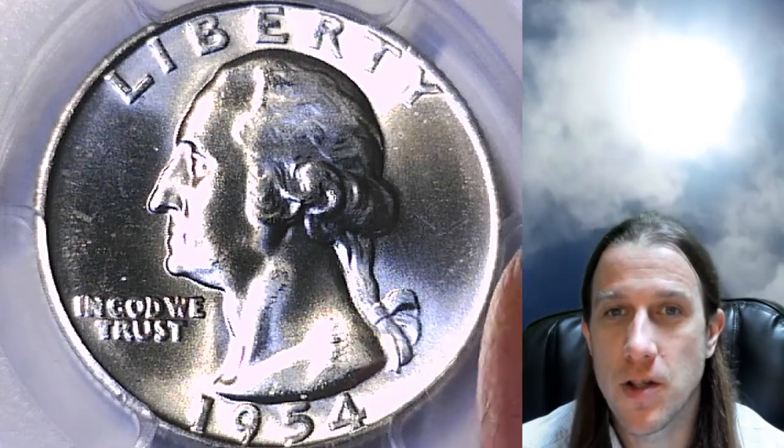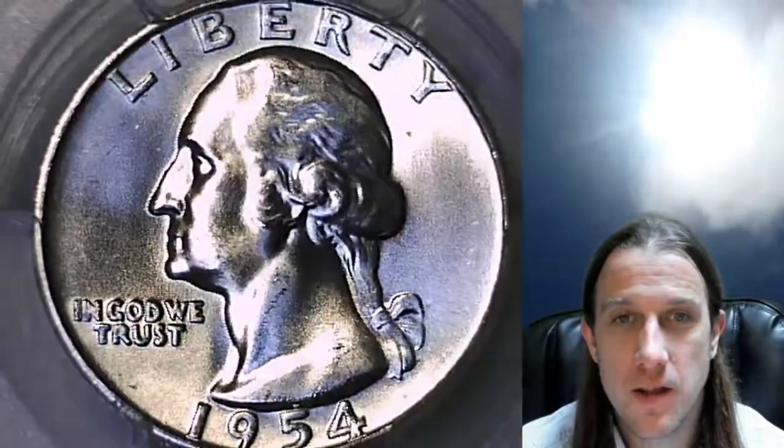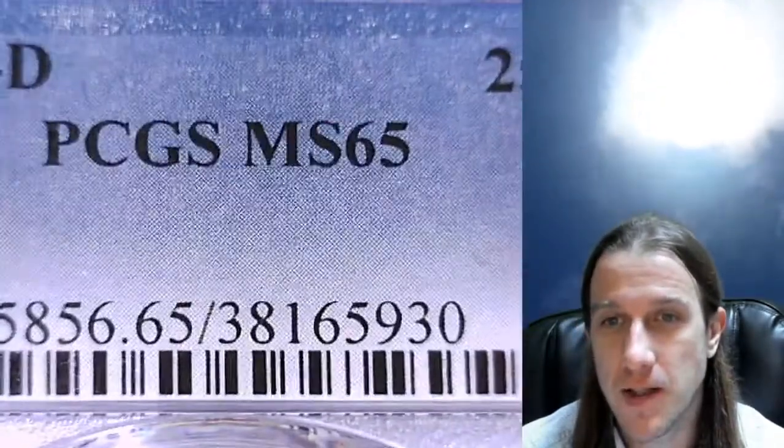Welcome to Time Travelers Coin Exchange. The next coin we're going to look at is a 1954-D Washington Quarter. It is a business strike coin from the Denver Mint. This one has been graded by PCGS and they graded it Mint State 65.